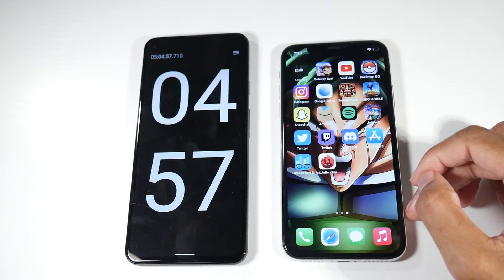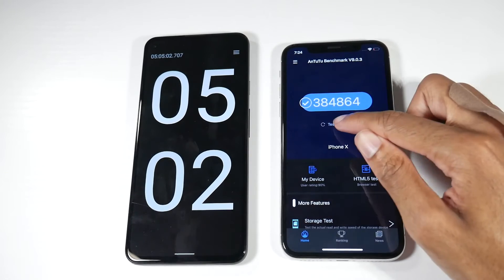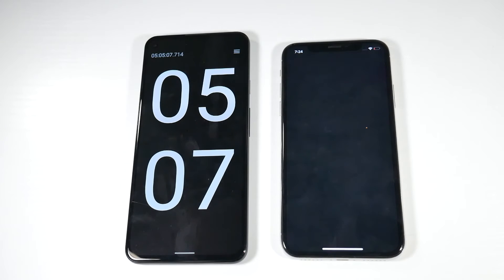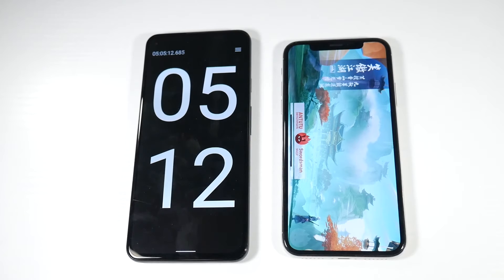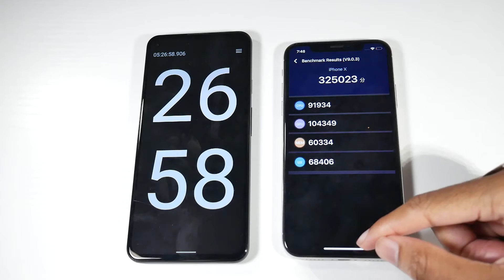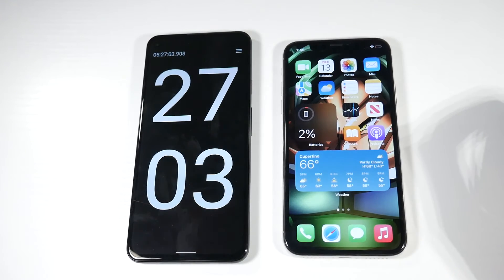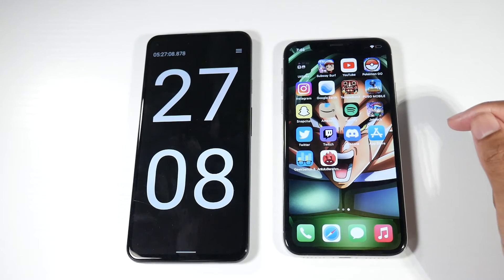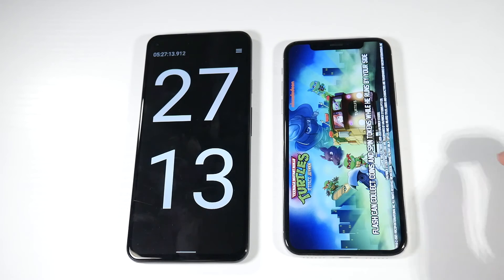I guess we'll just finish off by running N22 and see if we can actually run it without dying. All right, we're pretty much done with N22, and you can see we are at 2% battery life on the iPhone X here — still going strong.